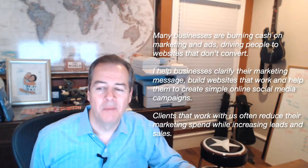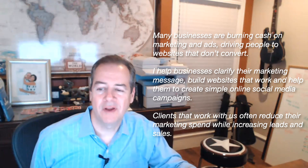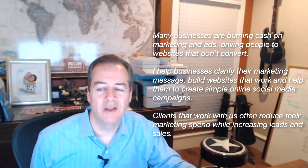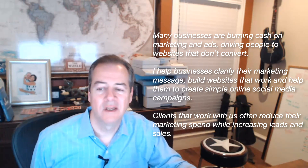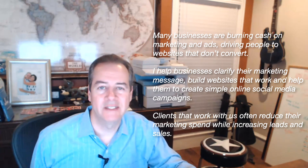The second example one-liner is: many businesses are burning cash on marketing and ads, driving people to websites that don't convert. I help businesses clarify their marketing message, build websites that work, and help them create simple online social media campaigns. Clients that work with us often reduce their marketing spend while increasing leads and sales.